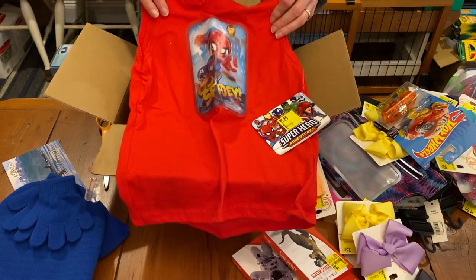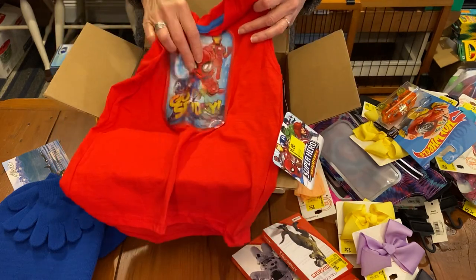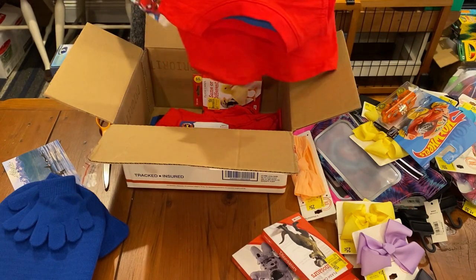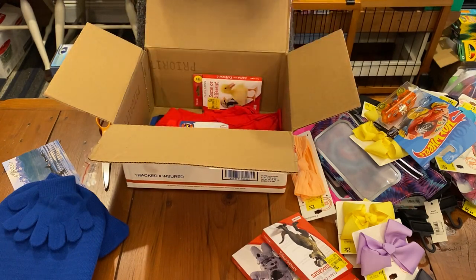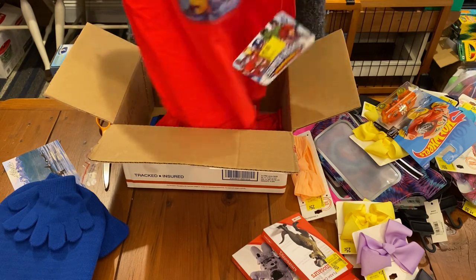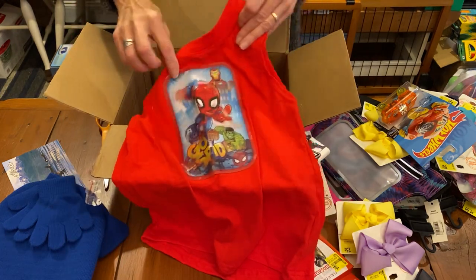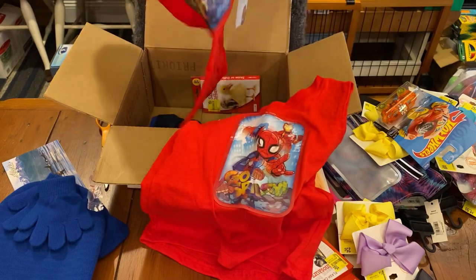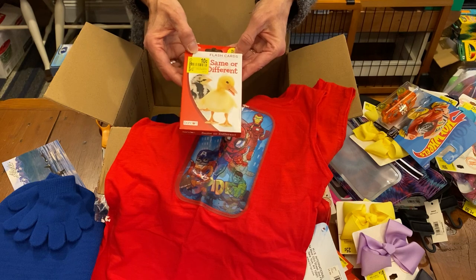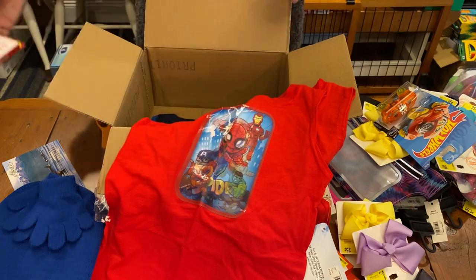Cute. I have some little Spider-Man toys that I need a shirt for. Super cute. I love that. It has the Captain America, and it's like a 3D. I don't know if you can see that, but those are super cute. There's two of them. Here's some more flash cards. Cute. Same or different, it says.